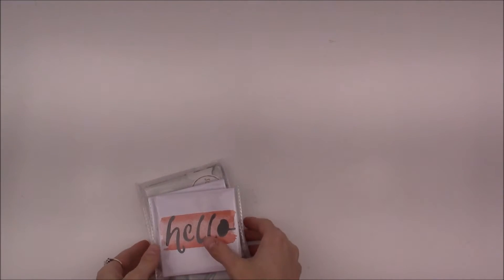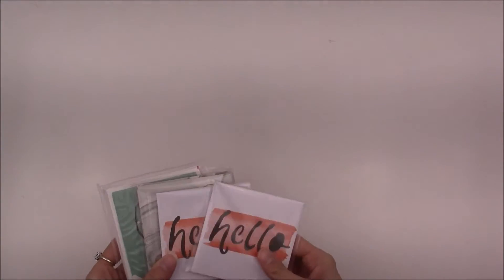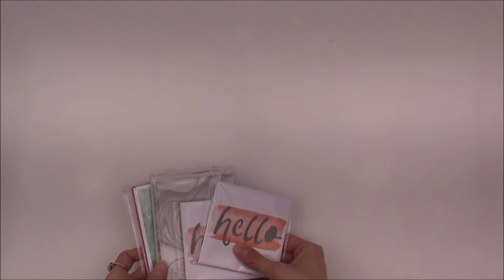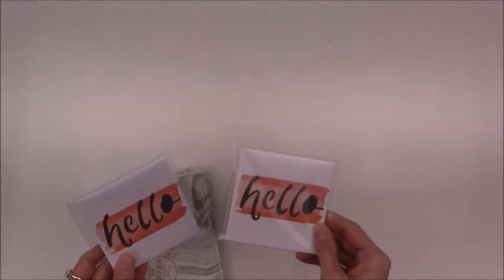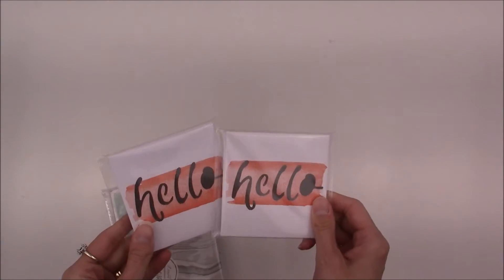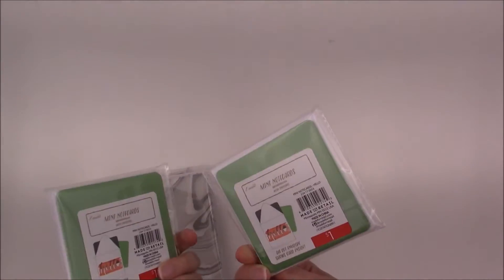Hey, I'm Bethany and welcome to my channel. Today I'm doing a Target dollar spot haul and I'm going to start off with the few note cards that I managed to find. I feel like I'm always going through people's leftovers and I never get there when I should, when all the good stuff is still available. But I managed to get quite a few things today. I saw these little mini note cards and I thought these were so stinking cute.